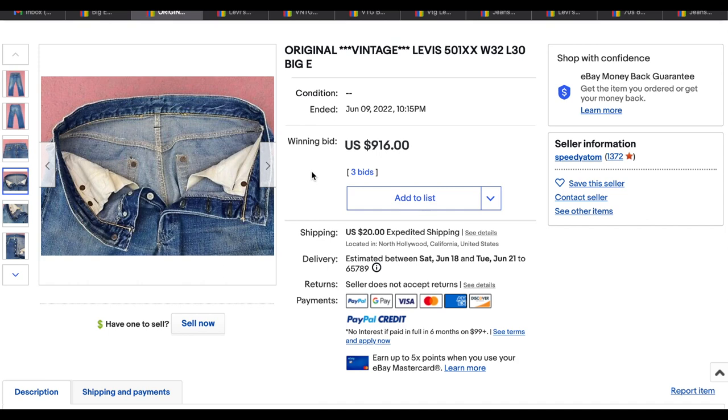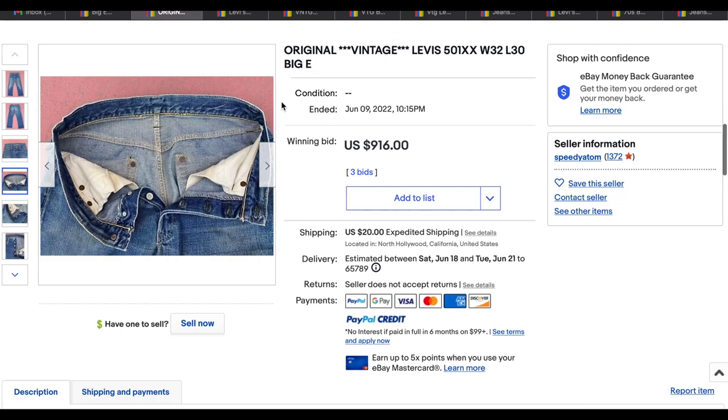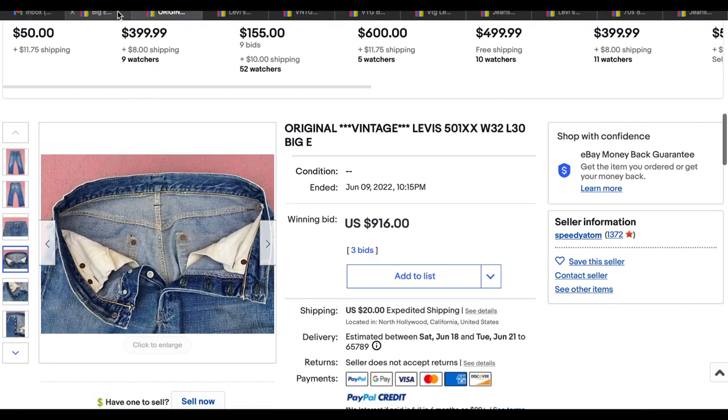Before we get to number one, let us know in the comments below which of these 10 pairs of jeans you would pay big money for. Also let us know whether you like this series and want to continue watching it. Be aware that we do have another Heat Check all about vintage t-shirts that drops on Thursdays — so stay tuned for that.